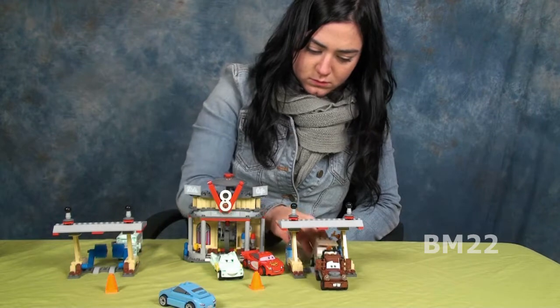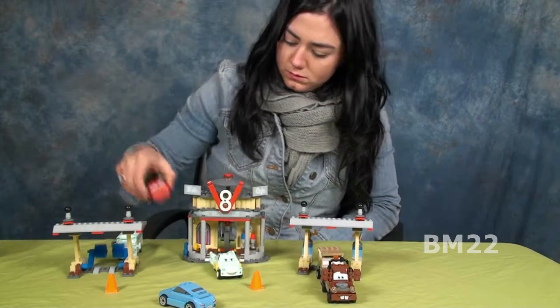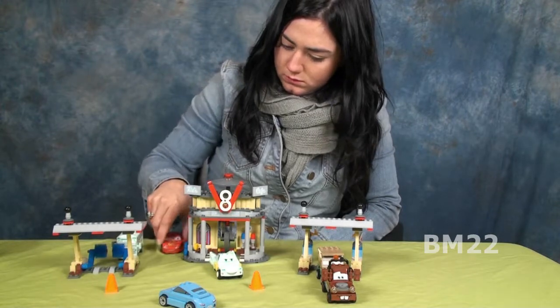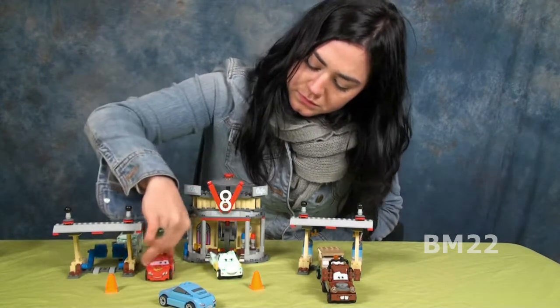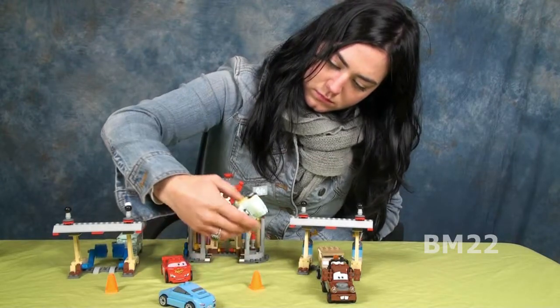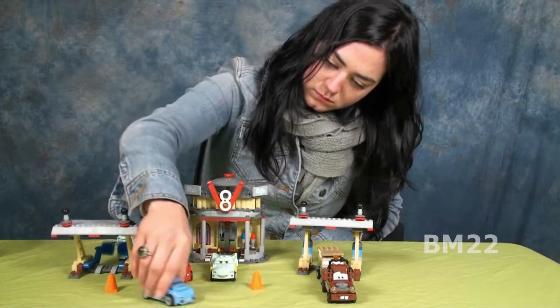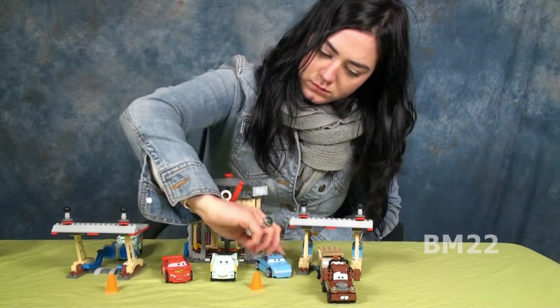This set is set up to look like a 1950s car hop drive-in! You have your restaurant, and it has a car wash, and it even has this thing to fling the cars out — kind of launch the cars out — that's pretty cool. And as much as I like Flo's V8 Cafe, I really got this for the cars!